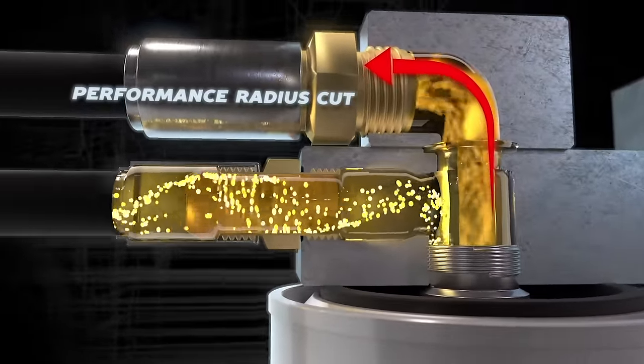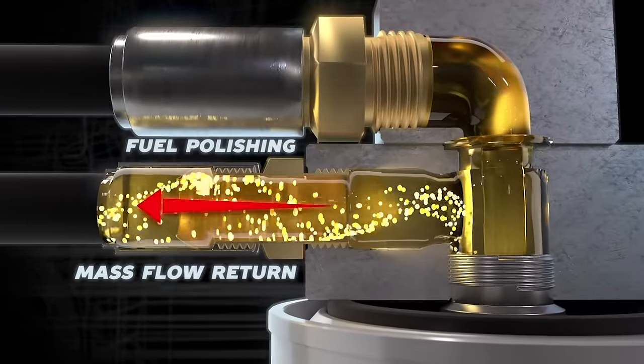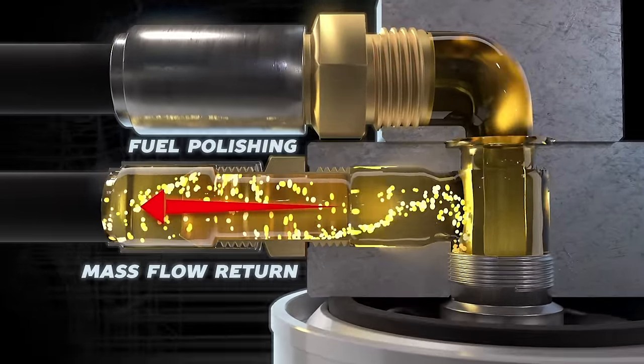Exclusive performance radius cuts create the smoothest path to your injectors. The mass flow return continually polishes the fuel, making FAS second to none, achieving the cleanest possible fuel delivered to your diesel engine.